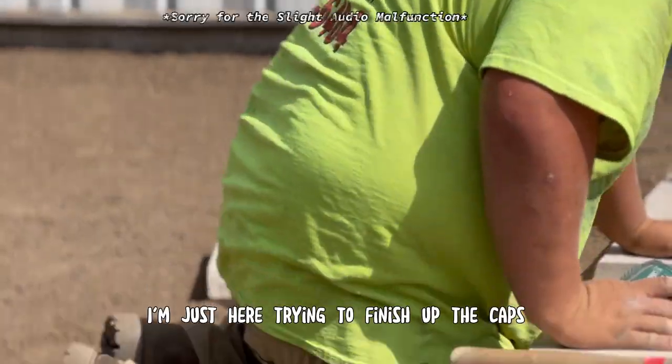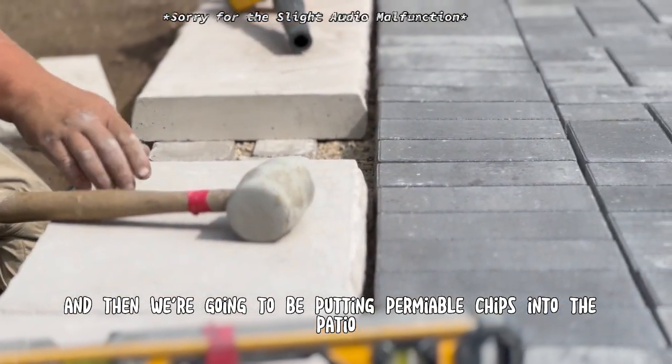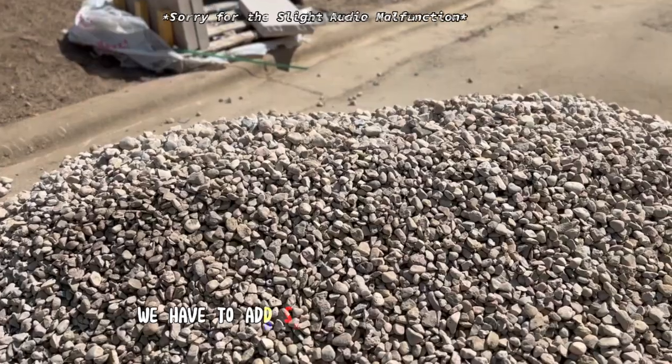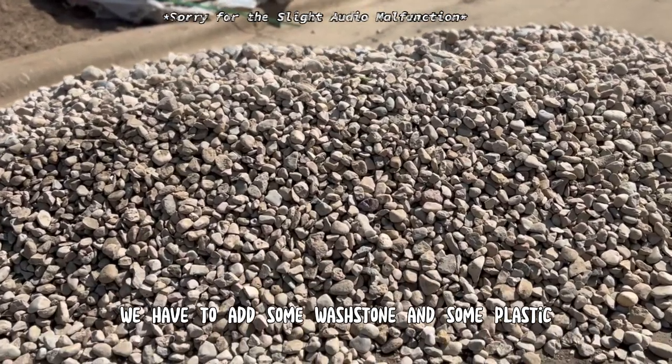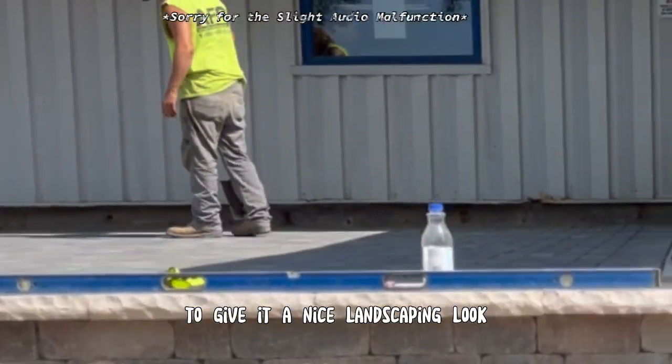I'm just here trying to finish up the caps. We're going to be putting chemical chips into the patio. We have to add some washstones, plastic, front gear to give it a nice landscaping look.